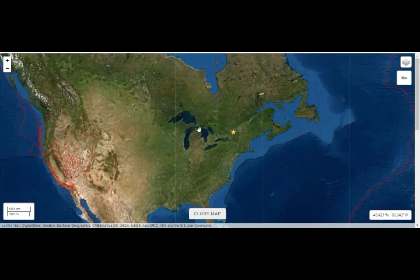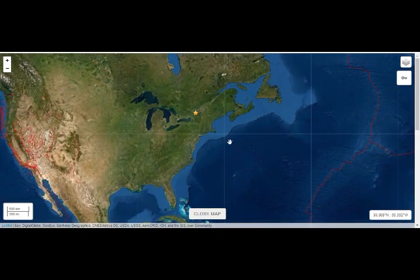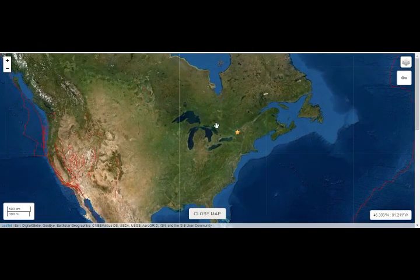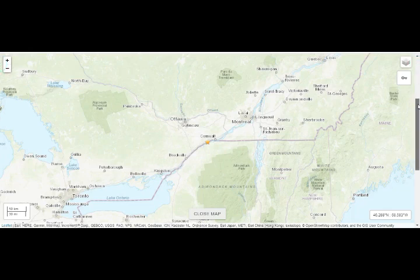These are the underwater seamounts heading towards Maine, Montreal, and Ottawa. Maine has five volcanoes, all within about a hundred mile radius of each other, and there are over 30 seamounts underwater on the east coast. So all of you there, please be very careful.